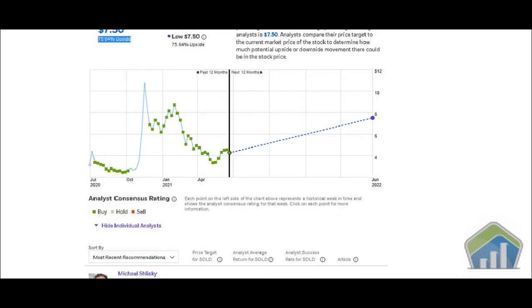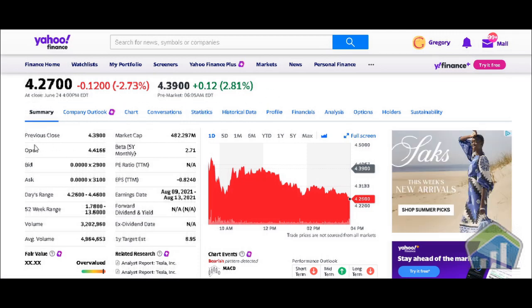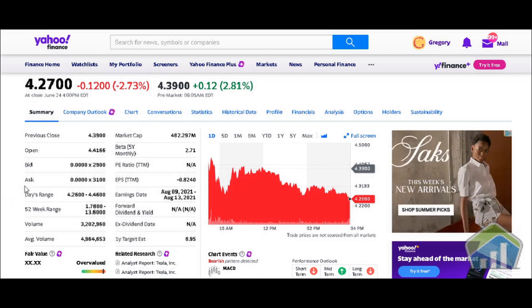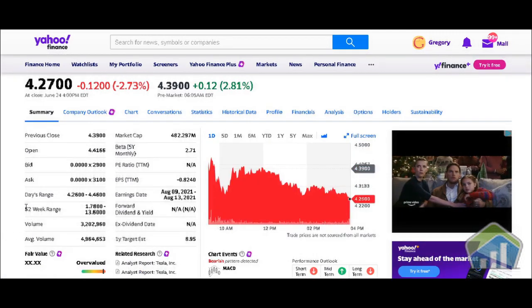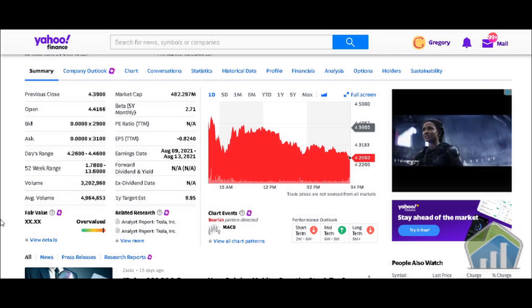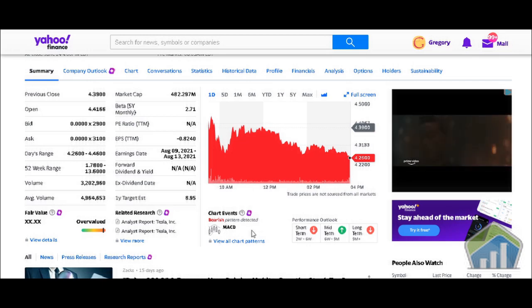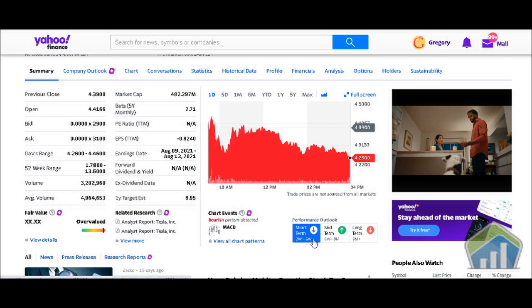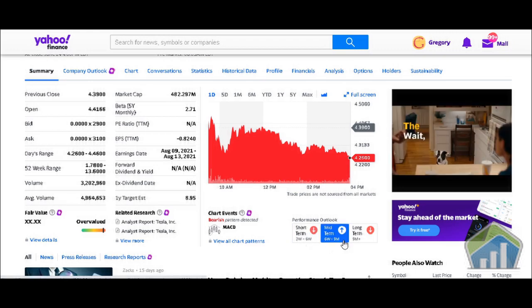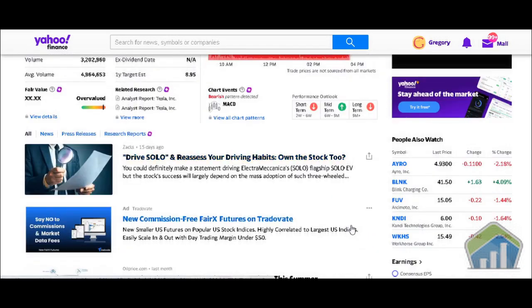Moving forward into Yahoo Finance — they give you previous close, open, bid, day's range, 52-week range, volume, and average volume. What we care about right now is the fair value: they're saying it's overvalued. Chart events show a bearish pattern detected on the MACD. Short-term (two to six weeks): down. Mid-term (six weeks to nine months): up. Long-term (nine months): down.